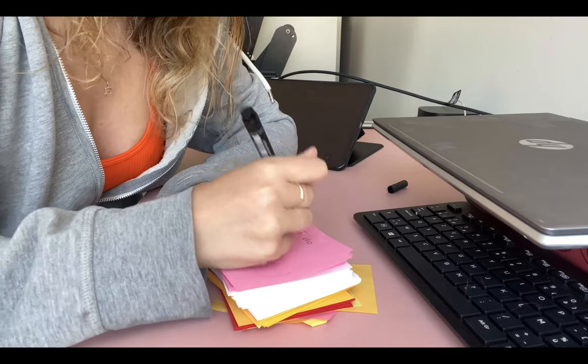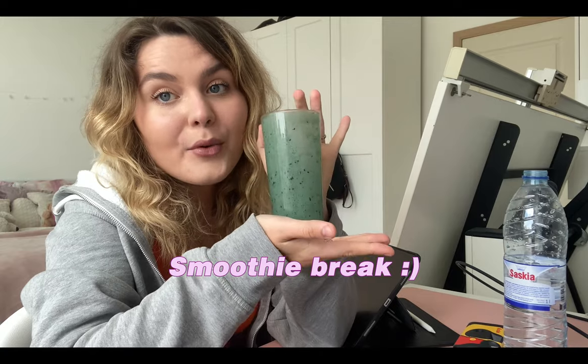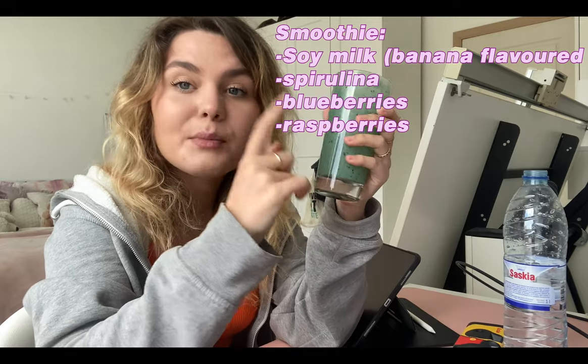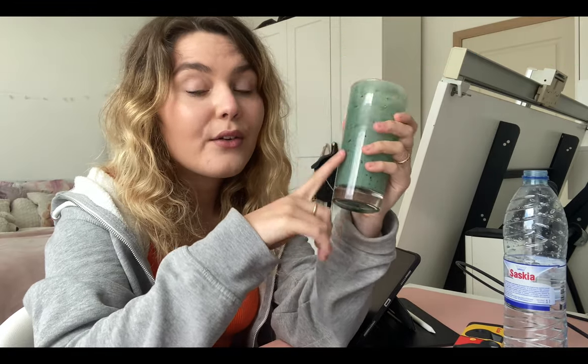I still have plenty of post-its that I haven't used, so I'm just going to write on them what I need to do. I did a quick smoothie break — I made the smoothie with soy milk with banana flavor, then spirulina, blueberries, and some raspberries.